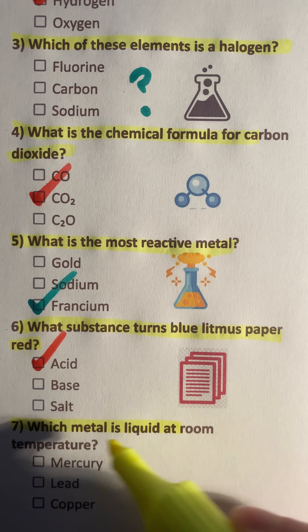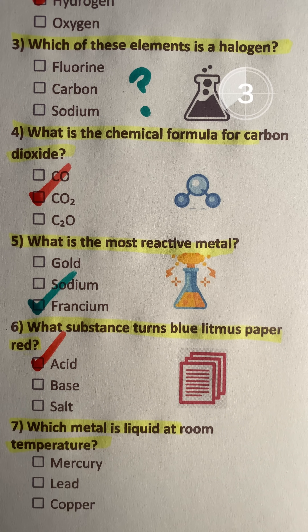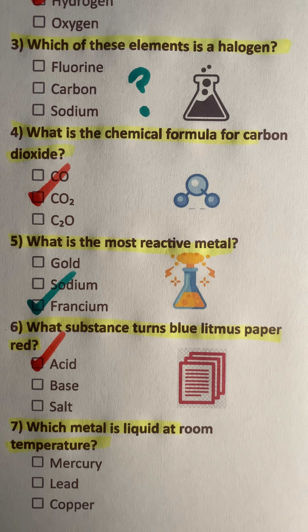Question 7: Which metal is liquid at room temperature? Mercury.